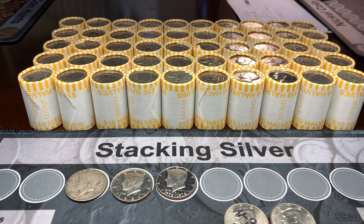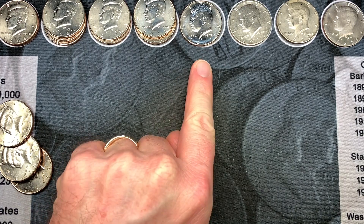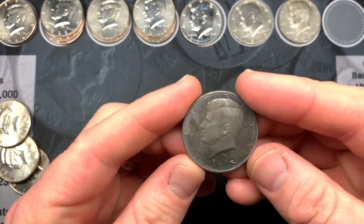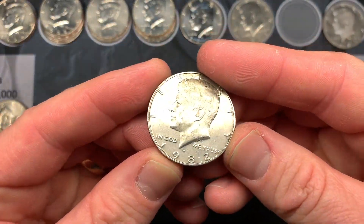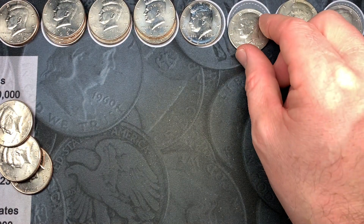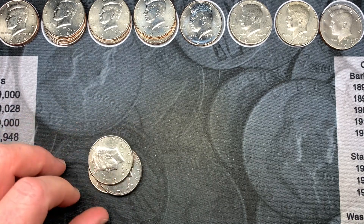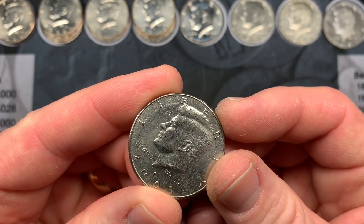And now it's time for box number six. Here's a quick recap of box number six: we ended up with a total of 10 NIFCs and we had three proofs — the 1985 San Francisco, the 1982 San Francisco, and the 1971 San Francisco. A couple of those we found after we were done filming, just looking through the clad. And then we had three NIFCs that are going to go back because of either being scratched up or having the ring of death.